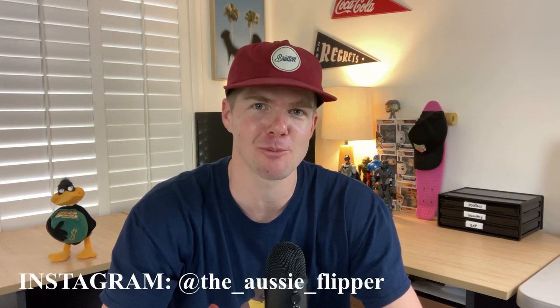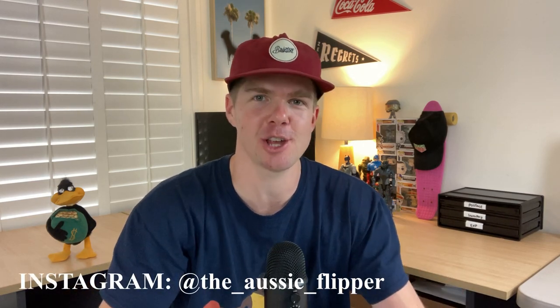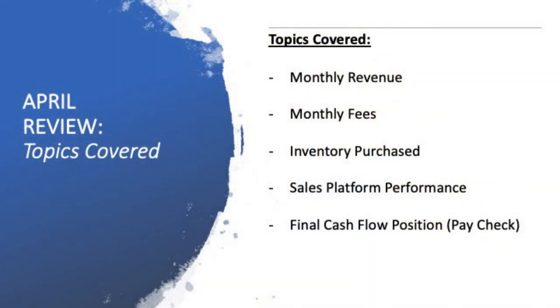Hey guys, welcome back to the channel. Hope you're doing really well. Big one today — the April financial review, my eighth month as a full-time reseller. I've been documenting my entire journey over the last eight months and do this video on a monthly basis. There's a lot of information to cover today: monthly revenue, fees, inventory purchased, sales platform performance, and a final cash flow position. If you want to learn about selling on eBay and Facebook Marketplace, hit the subscribe button and give this video a like.